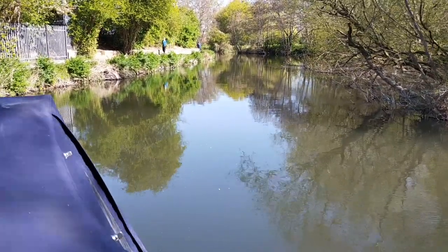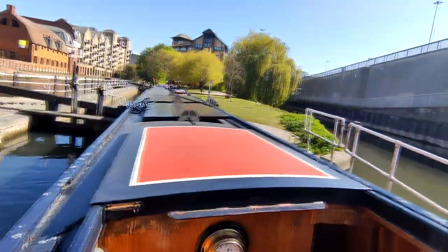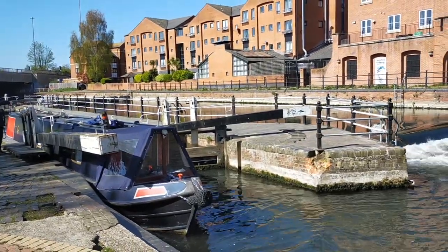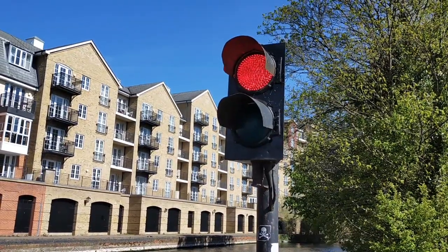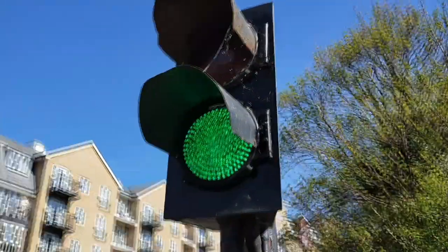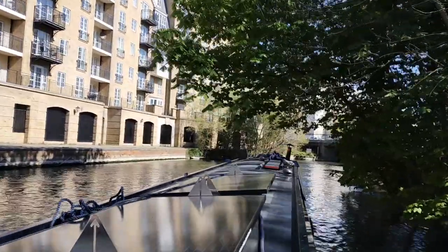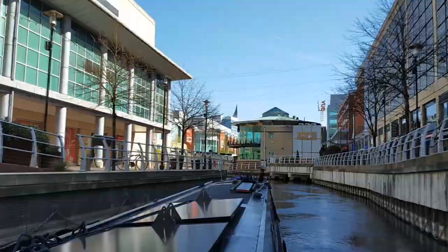Now in Reading town centre, we quickly reached another tricky lock — County Lock — which is also right next to a weir and has the lock landing right after it. We got through fine. Instead of waiting at the lock landing, I slowly pulled the boat out and waited just past the gate where the water wasn't too fast. Sam then walked over to press the traffic light — there's a traffic light in Reading town centre because some bridges are quite narrow. We went green and we were ready to go, getting through County Lock unscathed.